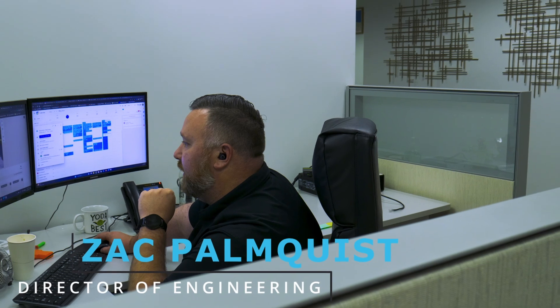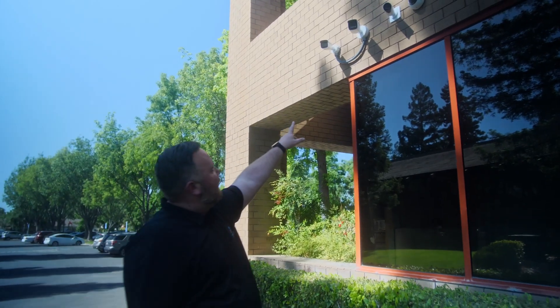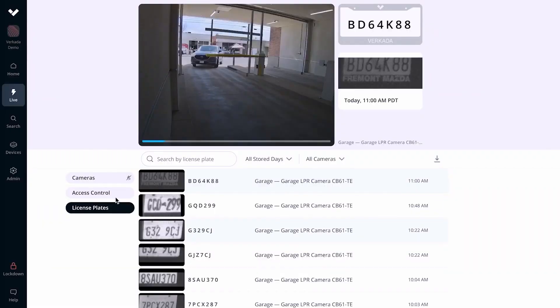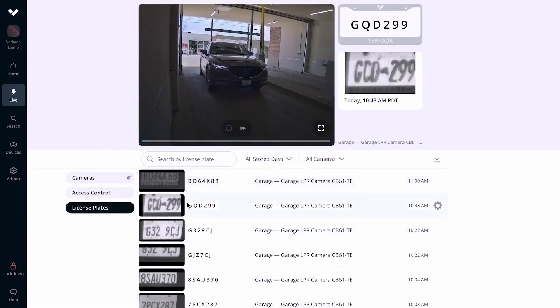A couple of these cameras are actually license plate recognition cameras. One of them catalogs and one of them does not. The cataloging one we can set up plates of interest, so if any cars come through here with a plate of interest, it'll automatically notify the property manager.